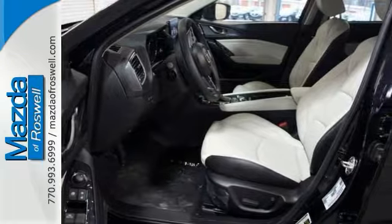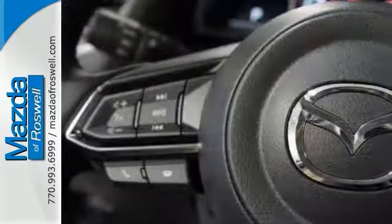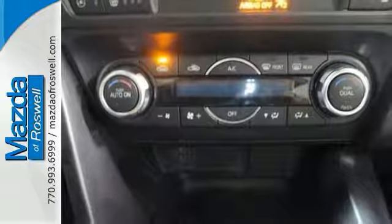With features that include a blind spot sensor, head up display, and backup camera. This one also has the Bose surround sound system and fully automatic headlights. It also comes with leather upholstery, a moonroof, rain sensing wipers, Bluetooth, and much, much more.